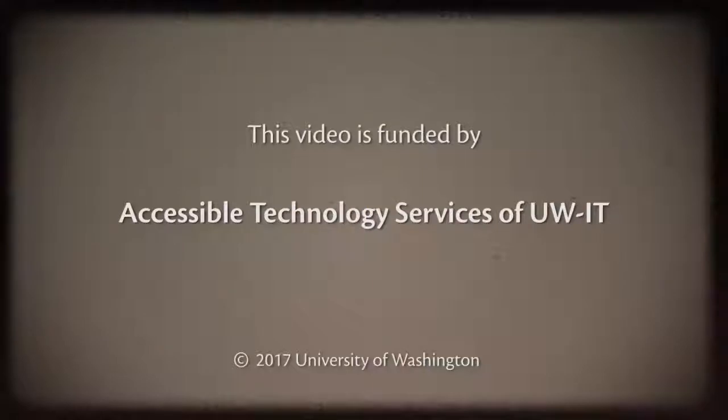This video is funded by Accessible Technology Services of UW-IT, copyright 2017, University of Washington. Permission is granted to copy these materials for educational, non-commercial purposes, provided the source is acknowledged.